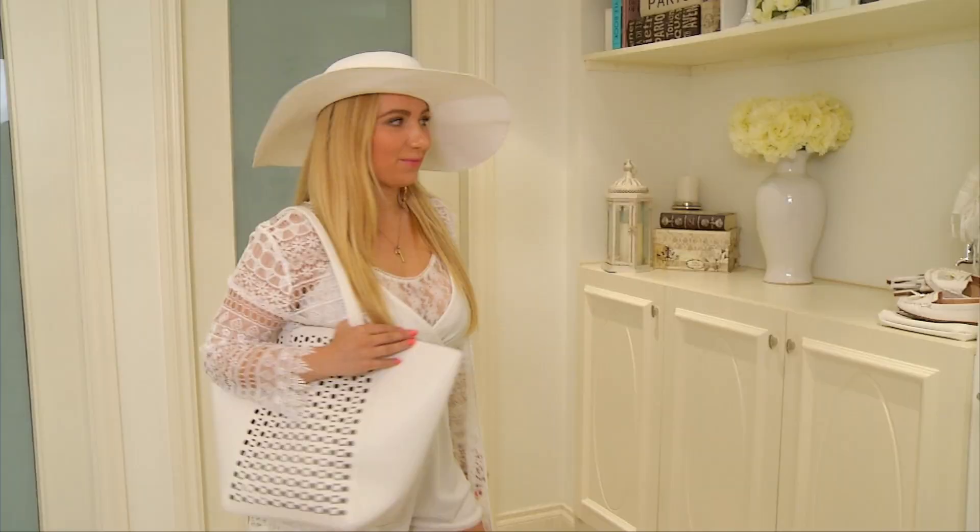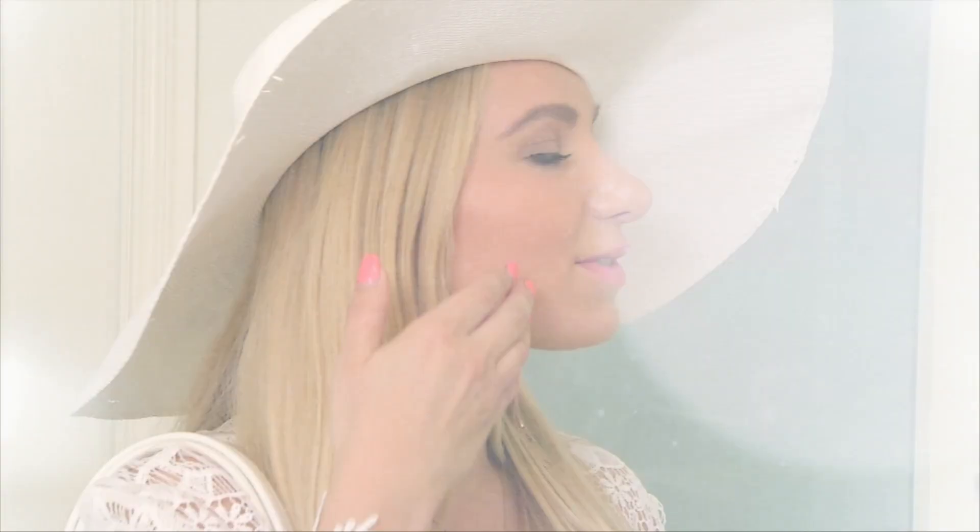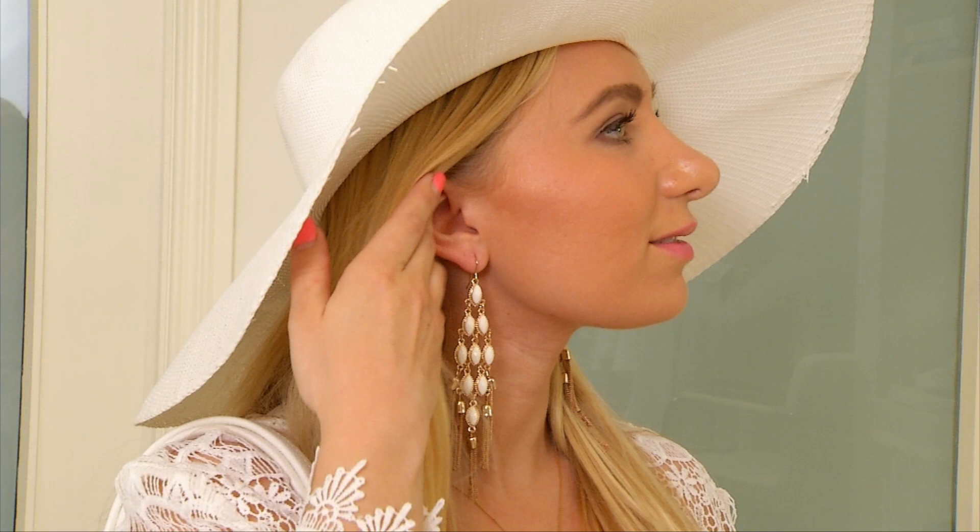The whole Coachella-inspired look at H&M right now is really big. From the big hat to the earrings — what's not to love about this chic outfit?